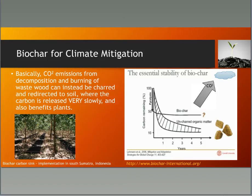If we take that wood and turn it into biochar, we contribute to climate mitigation. Carbon emissions from the decomposition and burning of waste wood can instead be charred and redirected to the soil, where the carbon is released very slowly and benefits plants. While a living tree absorbs CO2 from the atmosphere and a dead tree releases it back, turning a dead tree into biochar stops that release. The carbon becomes very stable, so we're essentially slowing down the carbon cycle.